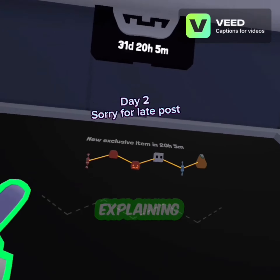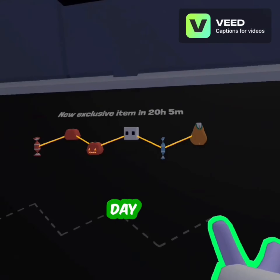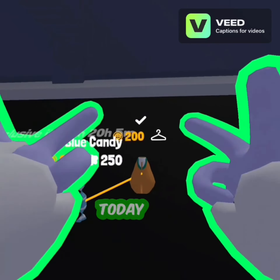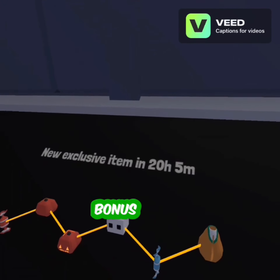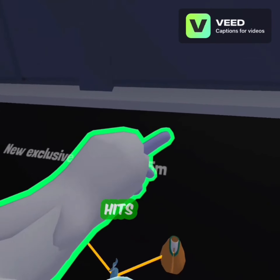Now explaining every single item on the Halloween tech web every single day. Today's item is a cosmetic. Also bonus: here's what it looks like when the countdown hits zero.